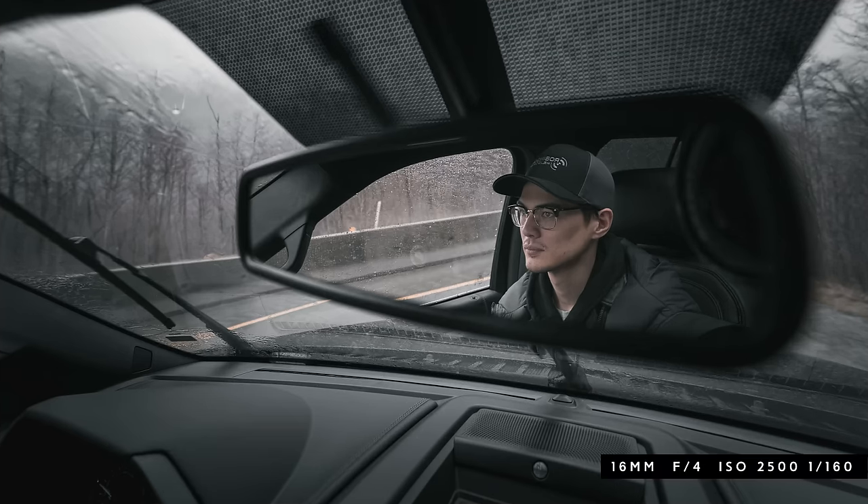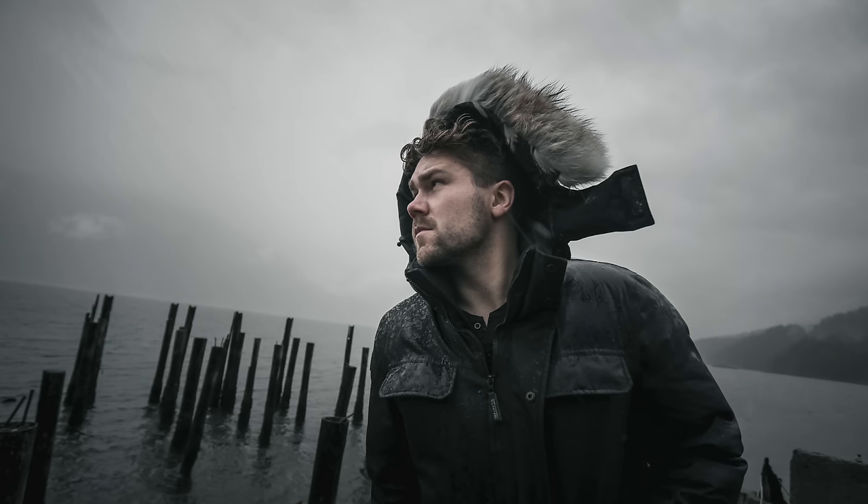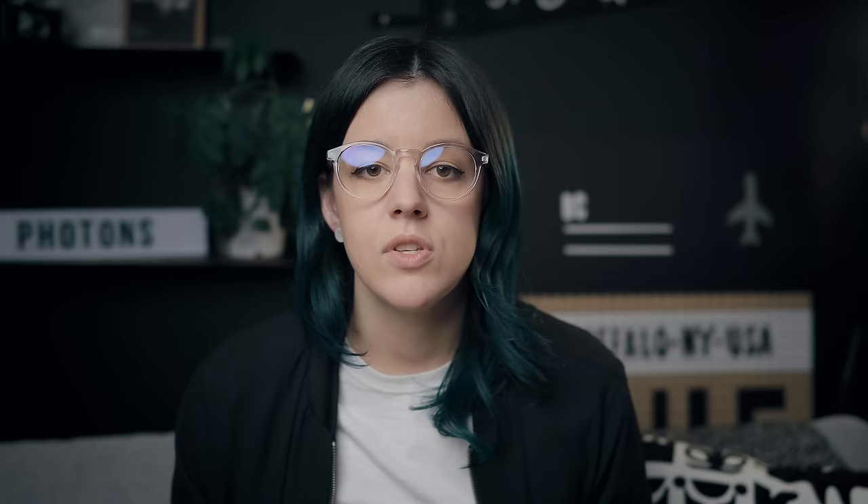One of my favorite shots from this trip was this portrait I shot of Chris — shooting really wide and then getting close up, you're going to get a lot of things in the background and you get distortion, but in the shot you can really feel the wind with the movement of his hood and the rain on his jacket. That was a lot of fun to shoot.